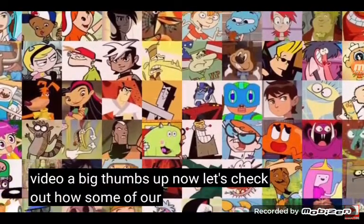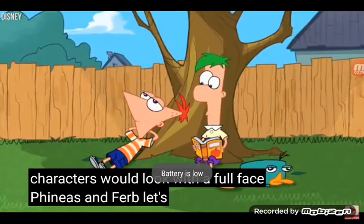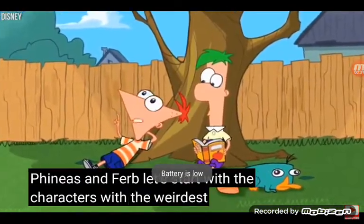Don't forget to subscribe to the Things and give this video a big thumbs up. Now let's check out how some of our favorite cartoon characters would look with a full face. Let's start with the characters with the weirdest heads ever.